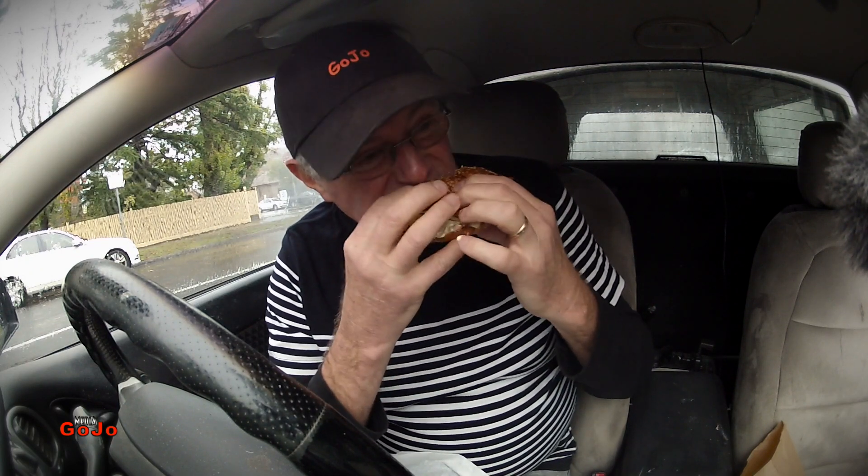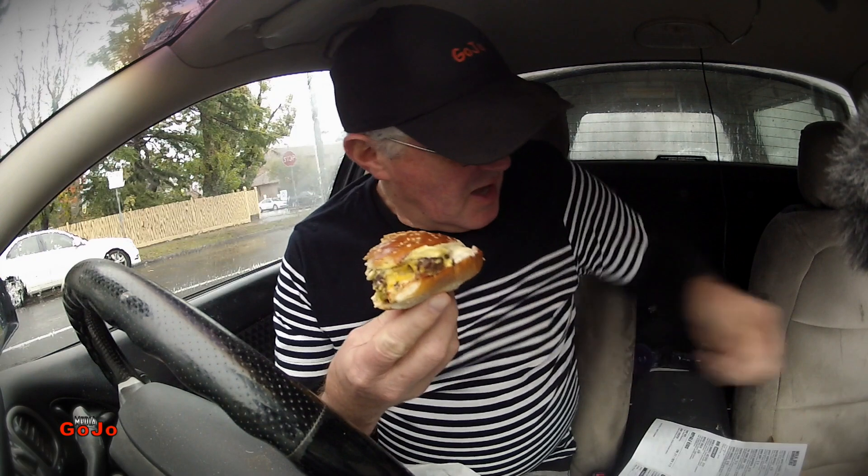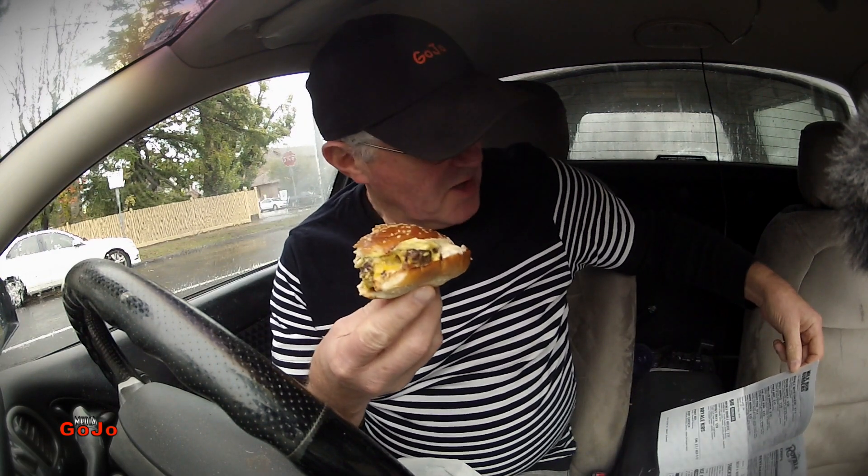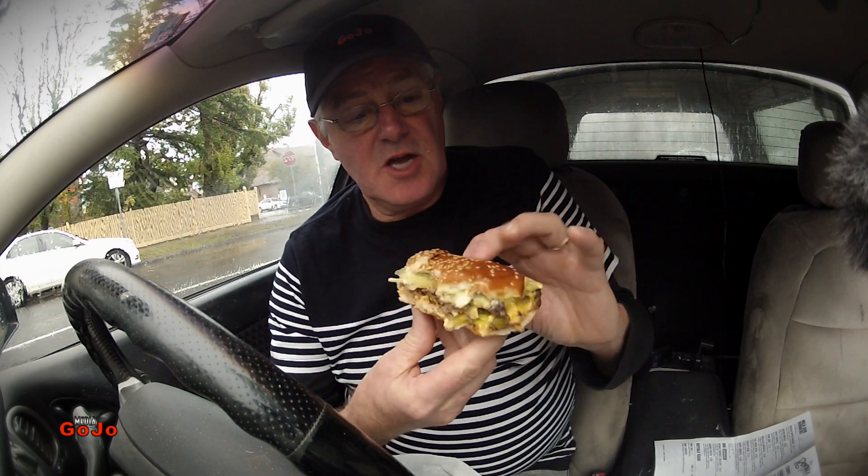I wanted to know which was their most popular burger, and they said that this one along with the Bacon Royale and the Spicy Royale are their most popular — but this one in particular. And I can see why. It is very tasty.